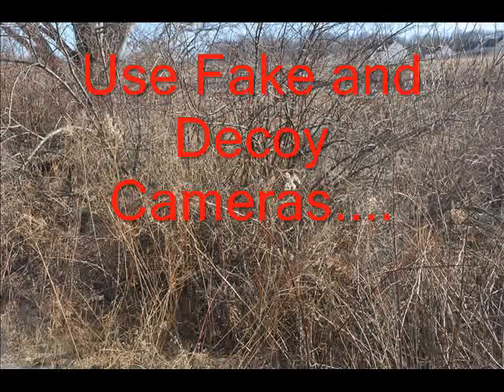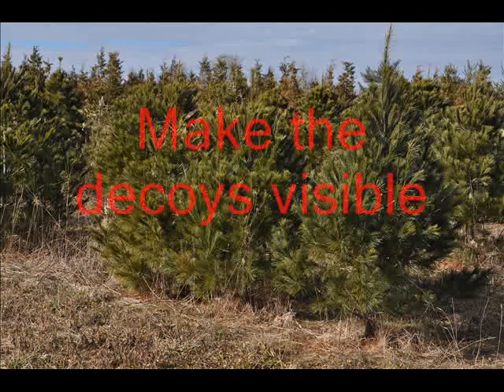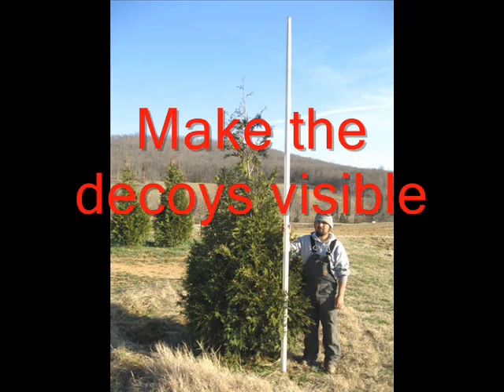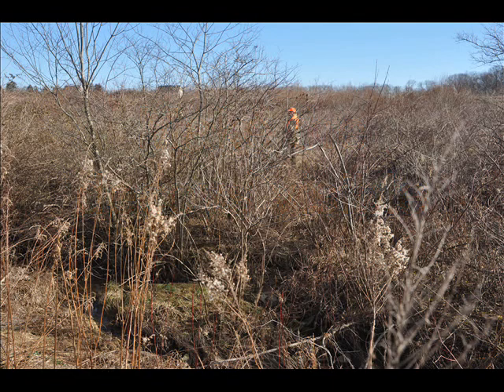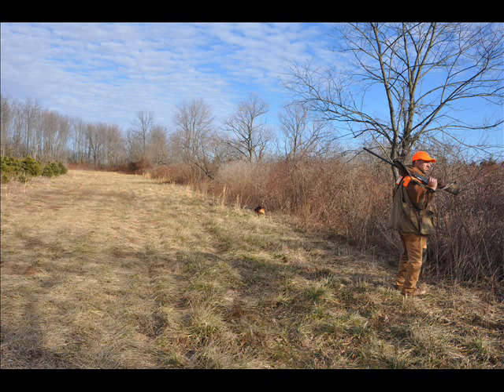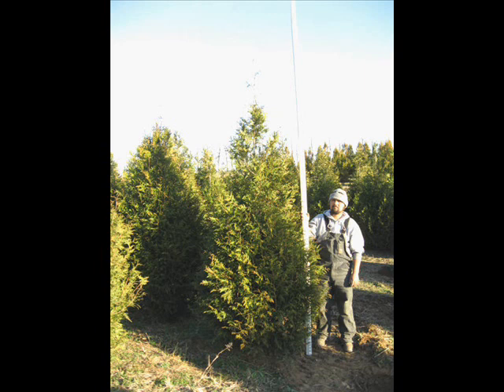Security cameras should always — and I repeat, always — be numbered. Put a number on the inside of the security box that says camera number one, camera number two, camera number three, and then a little note that says make sure you get all the cameras, there are 12 of them. You don't need to have 12, but the poacher won't know that. This is an effective way of deterring someone from stealing your cameras or at least making them think twice.